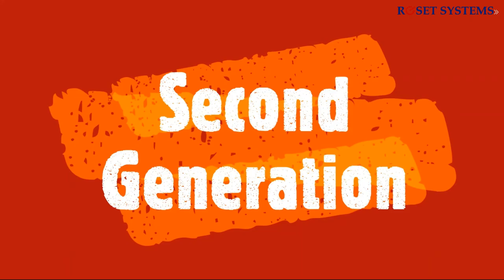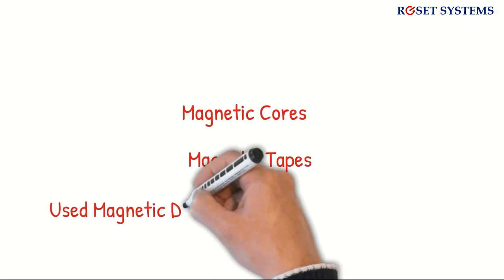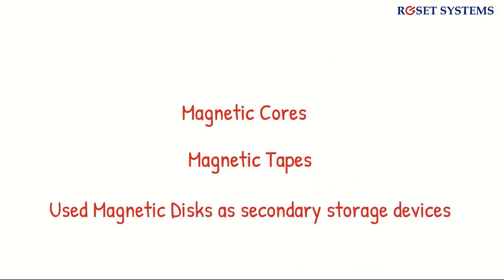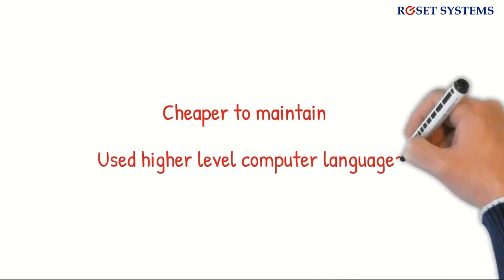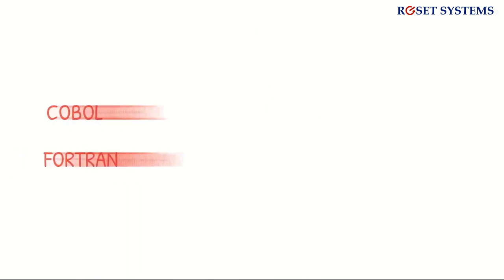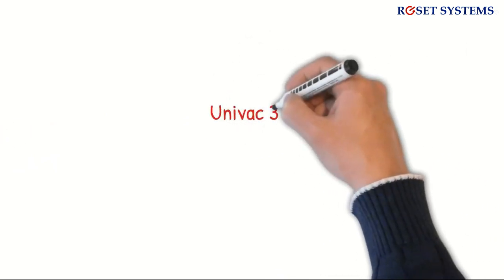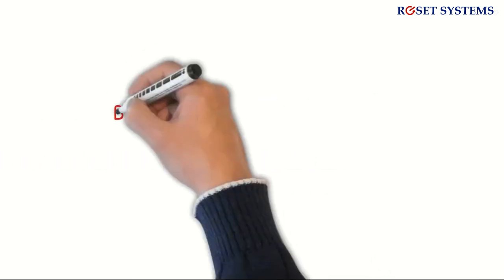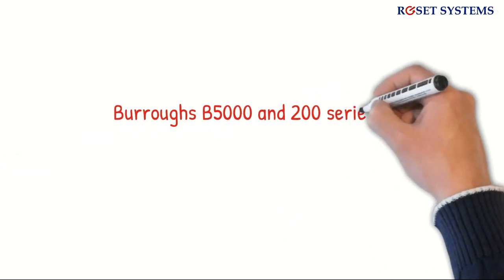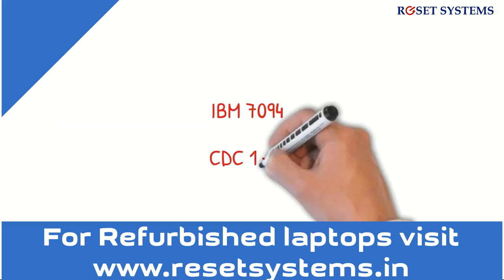The second generation of computers used transistors. Primary memory was stored on magnetic cores and magnetic tape, and they used magnetic disks as secondary storage devices. Due to this, they were comparatively smaller and faster than the first generation, cheaper to maintain, and used higher-level languages like COBOL and FORTRAN as input. Examples include UNIVAC 3, IBM 1401, IBM 700, NCR 300 series, Burroughs B5000 and 200 series, IBM 1620, IBM 7094, and CDC 1604.